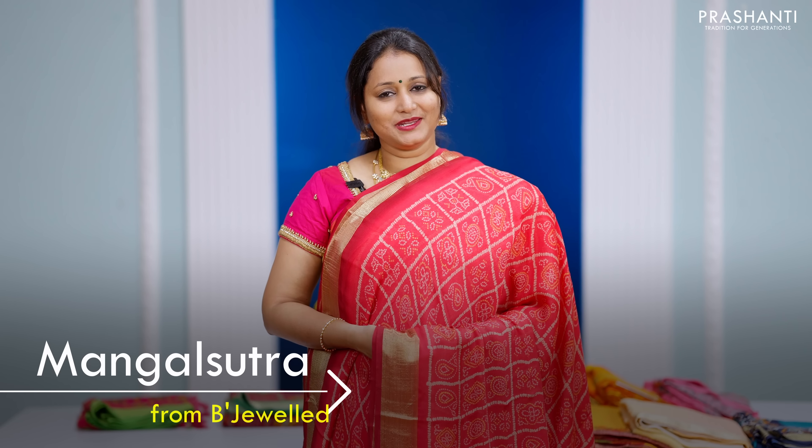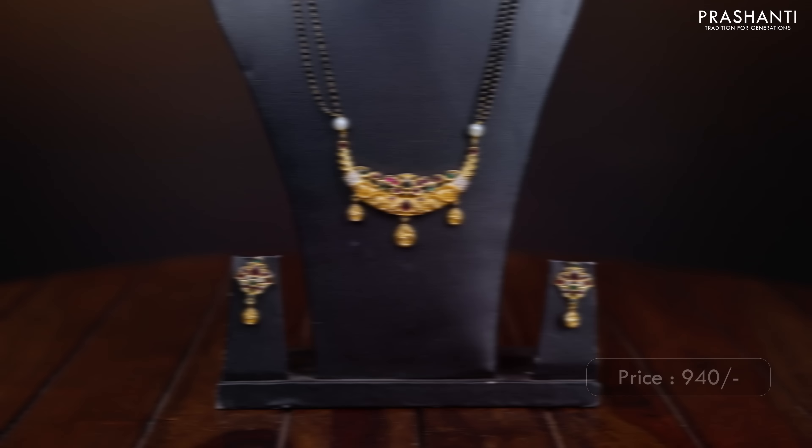Now let's take a look at some very pretty Mangal Sutra collection from B'jewelled.